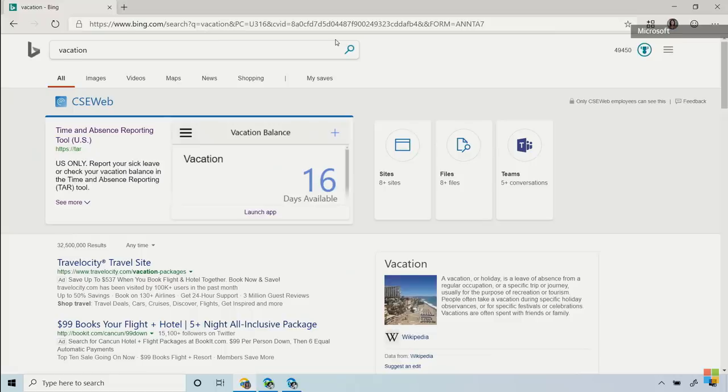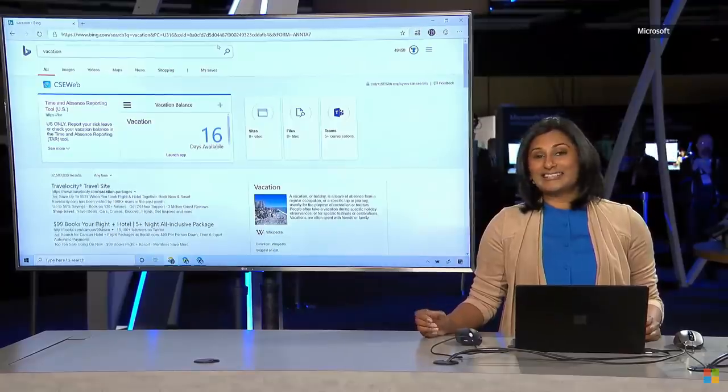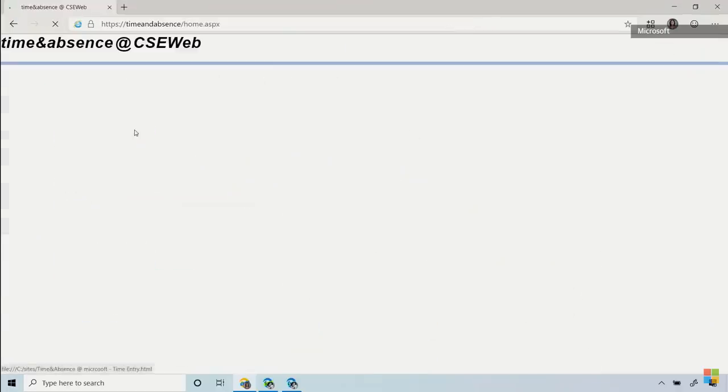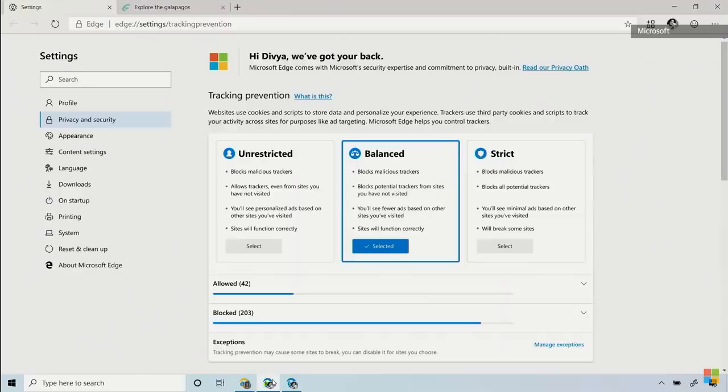What we're excited to announce today is that Edge will offer built-in support for Internet Explorer. Now when I click this link, the site opens in the same window and in the same tab with IE mode. So no more jarring experiences when you hit an internal site that needs Internet Explorer. In the privacy and security settings, I have three options. Depending on which option I pick, Edge adjusts how third parties can track me across the web.